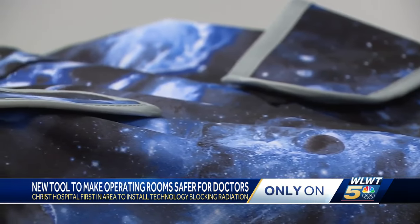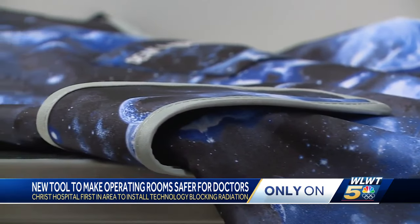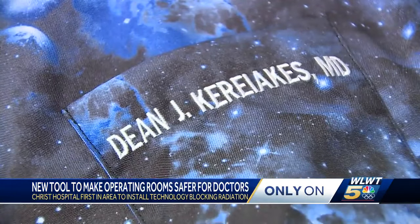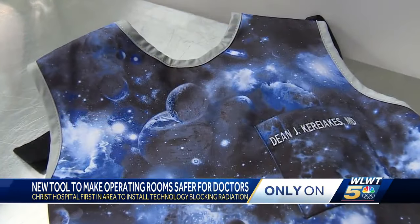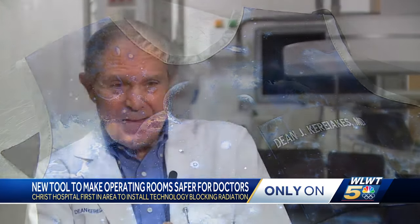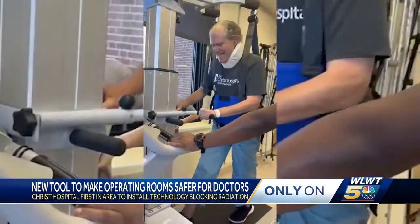Dr. Kiriakis blames it on the heavy 35 or 40 pound aprons people in the OR wear to protect themselves from harmful radiation. Over time, that literally crushes your spine. If you're an interventional cardiologist for 20 years, your chance of having a significant spine injury is about 60%.